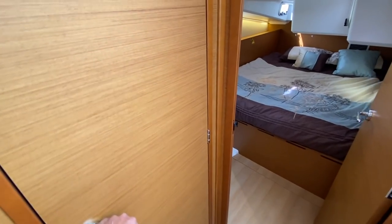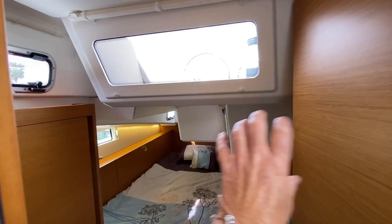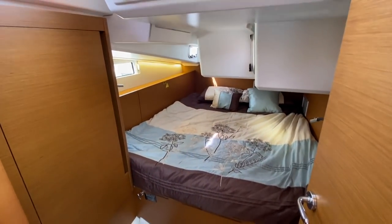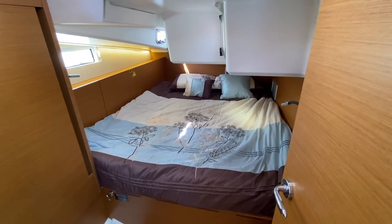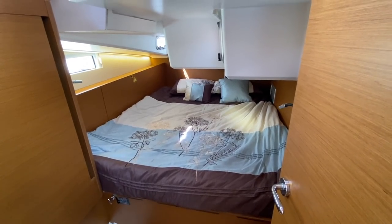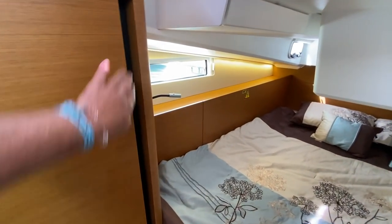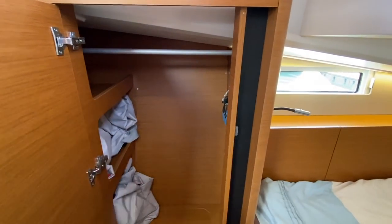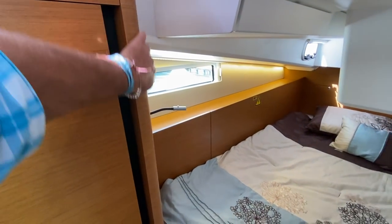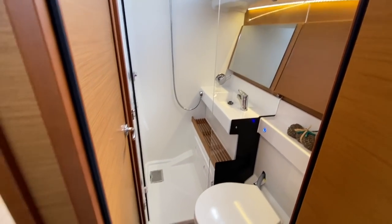The Jeanneau product features all injected molded decks, so you don't need a big substructure underneath — keeping that weight down low. All three staterooms have true queen-size beds. The attention to detail on the cabinetry, shelving, and louvered areas throughout is quite unique. This is the VIP stateroom, and you have access into the head and shower compartment from here.